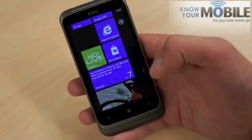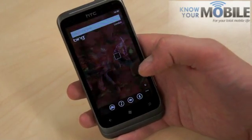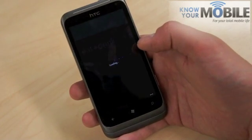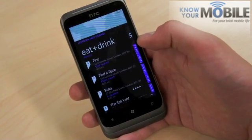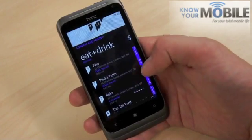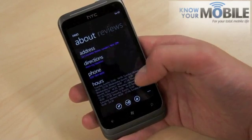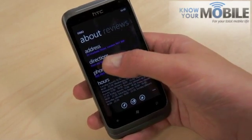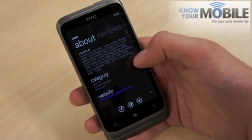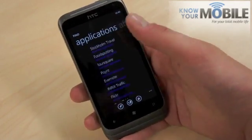If you press search, you go into Bing. This has been enhanced — now you have Local Scout, which will show you points of interest in the area, like restaurants, with the nearest first. We've got Fino as the nearest one. If you press that, you can see reviews, opening hours, and you can even press 'from my location' and it'll give you directions there — all the times, numbers, anything you need to know about it, and reviews from people.